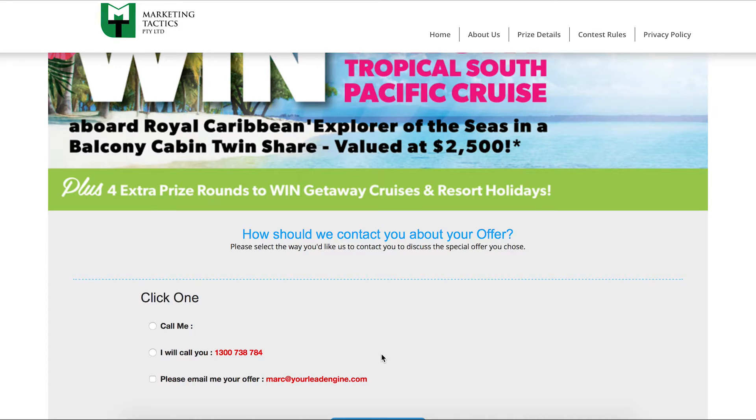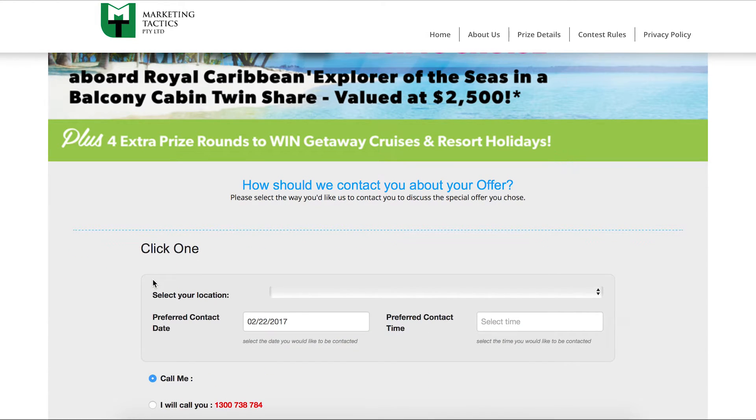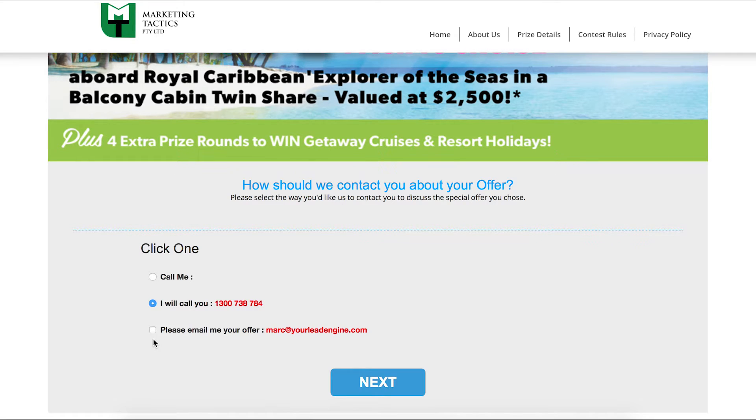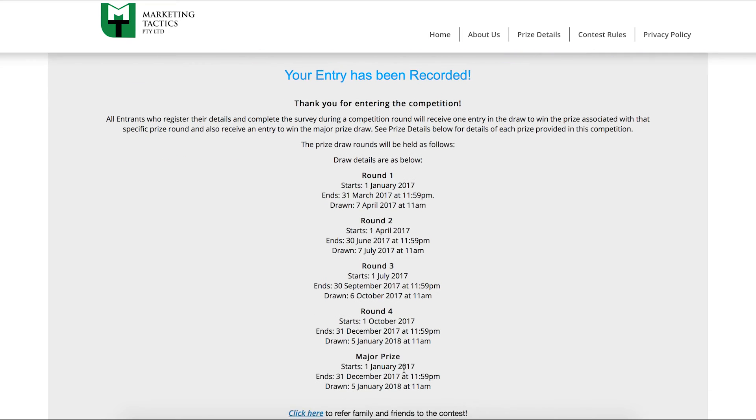Next, qualified leads choose how they'd like to engage with you by either selecting a date and time for you to call them about the offer they selected, or indicating that they'll call you. Of course, if they choose that option, you can still contact them, as you received their permission when they completed the entry form. After deciding how they'd like to engage, they come to the thank you page, where we tell them when the contest winners for each of the four prize rounds and the major prize will be selected. There's also a link back to the refer-a-friend page to get more chances to win the $50,000 cash prize.